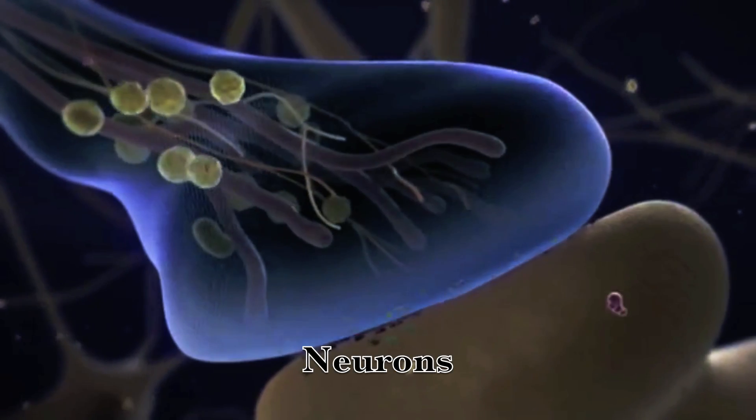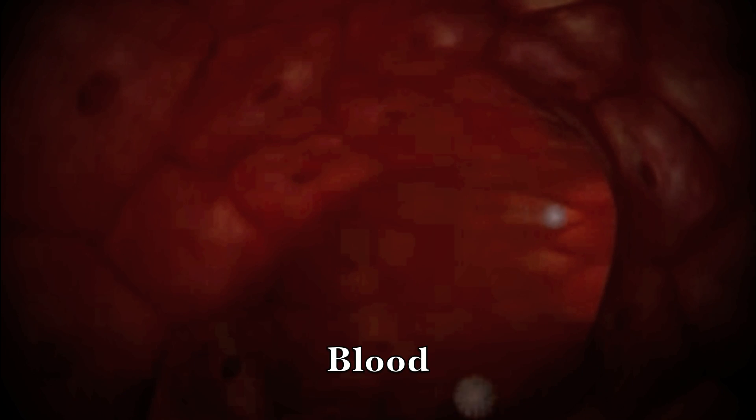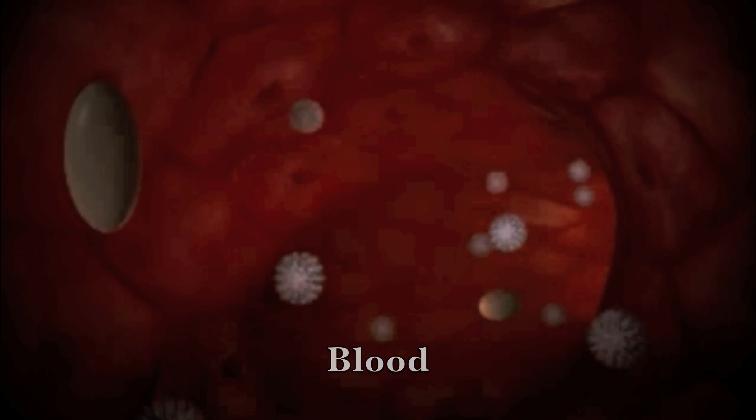The nervous system's form of information is electrical impulses, whilst for the endocrine system, it uses hormones. The nervous system uses the pathways along neurons, whilst the endocrine system uses the blood in order to transport the hormones around the body to different vital organs.